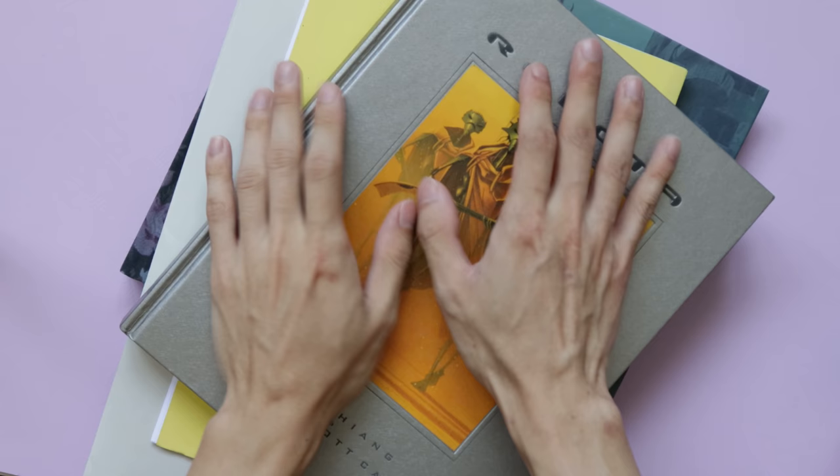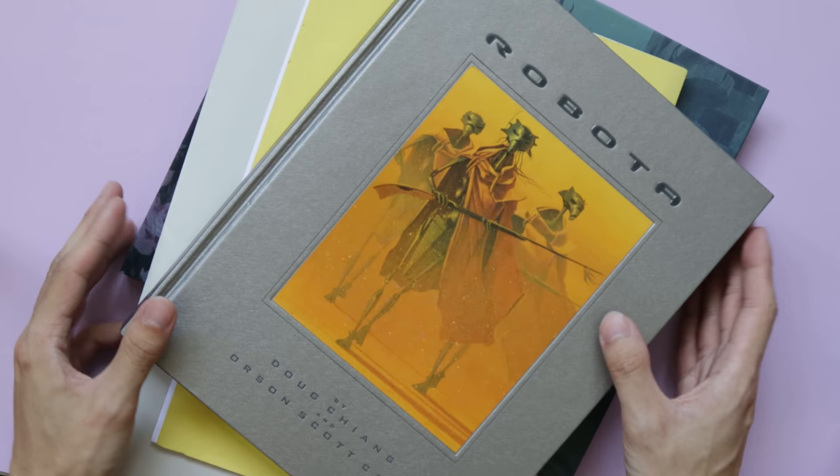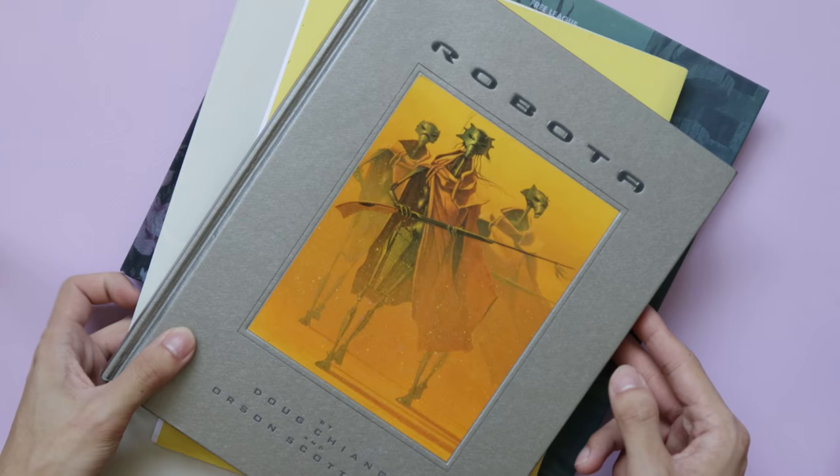Hey guys, it's time for another art book video, but today I'm not just going to be showing you any art books. I thought I would show you some of the rarer, quirkier, and more interesting art books that I have in my collection. So let's just get started.